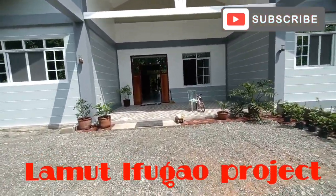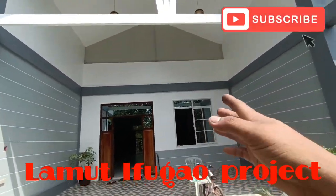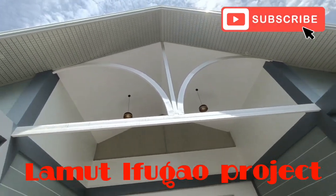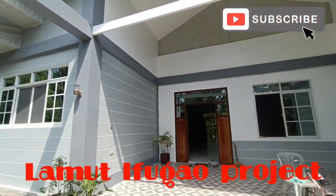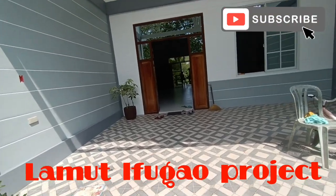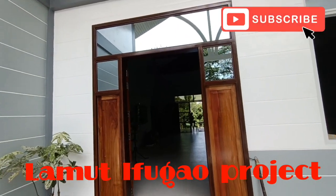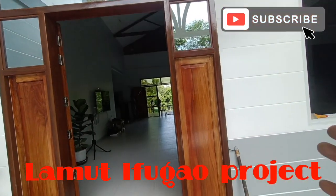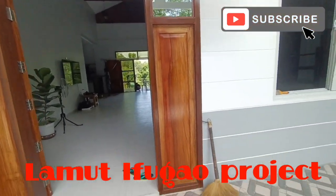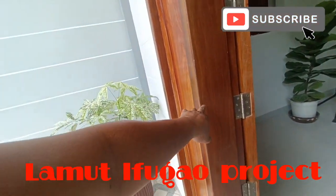Pasok tayo sa pinakalanay. Yung puti, gloss po yan. Sa ceiling natin mga idol is gloss din po yan yung ginamit natin. Dito sa may main door po ito — halos high ceiling po lahat. Yung door jamb po is common door jamb lang po ito. Itong kahoy is yakal po yung door jamb nya.